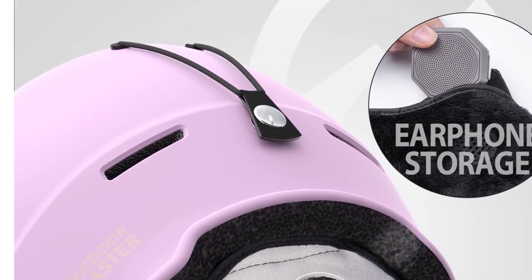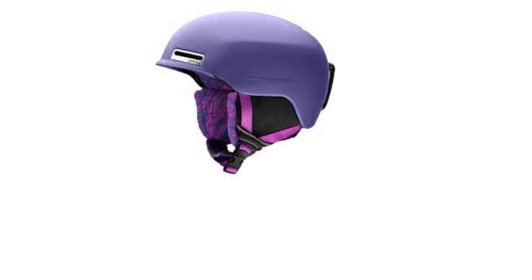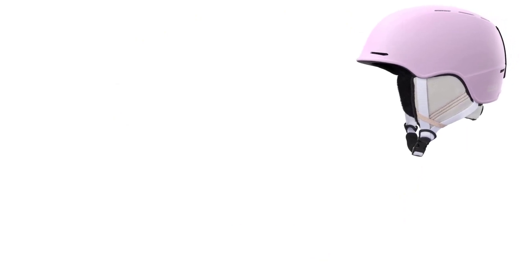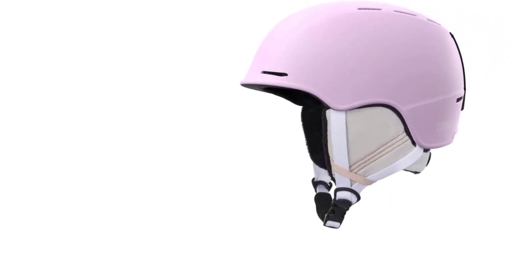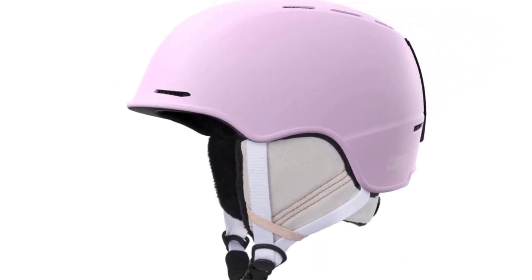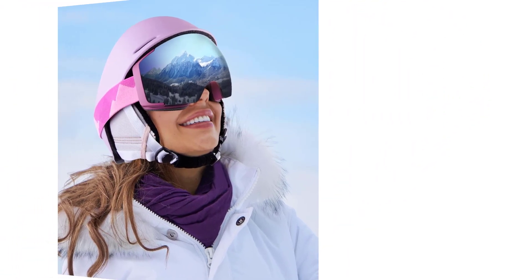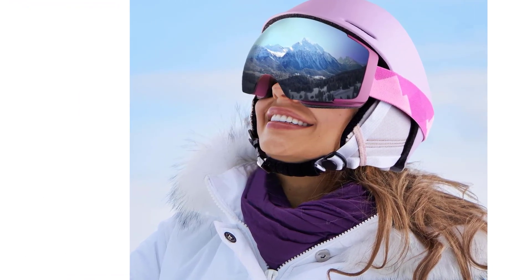Express your style with a sleek design available in four different matte colors, suitable for both men and women. Experience unparalleled comfort during hours of skiing, thanks to a best-in-class ventilation system equipped with 10 individual vents, ensuring optimal airflow. Your purchase includes 1x Outdoor Master Ski Helmet, accompanied by friendly customer service. Invest in your skiing adventures with a helmet that prioritizes both safety and style, making your experience on the slopes truly enjoyable.